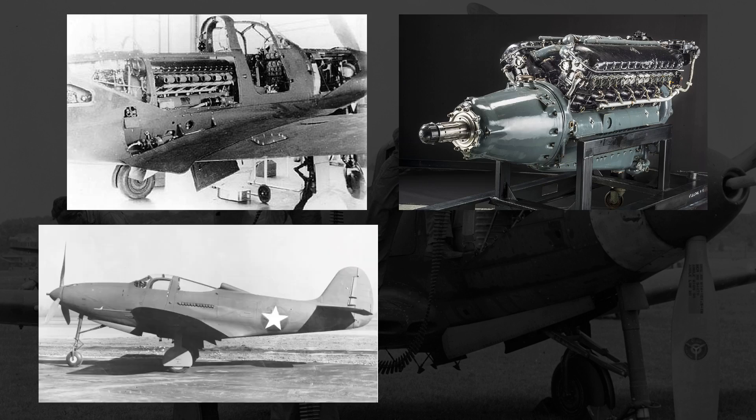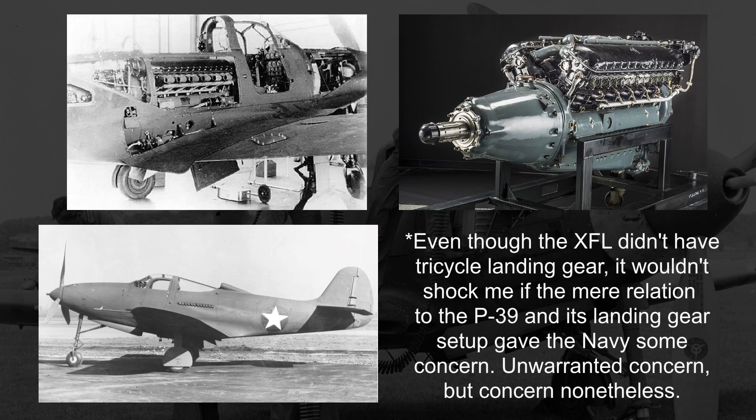The centrally mounted engine was more experimental. It was also to use an inline liquid-cooled engine, which was uncommon for a naval fighter at the time, with radial engines being more rugged and durable. And the P-39 had tricycle landing gear, which also deviated from naval aircraft norms.